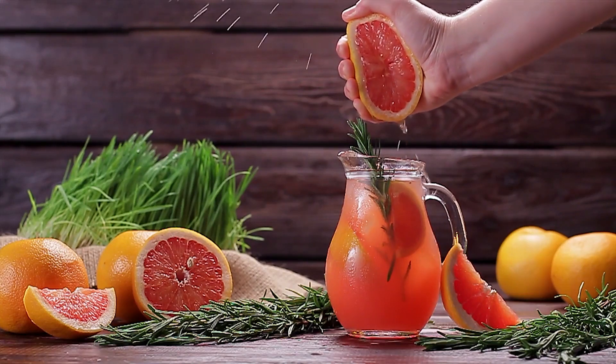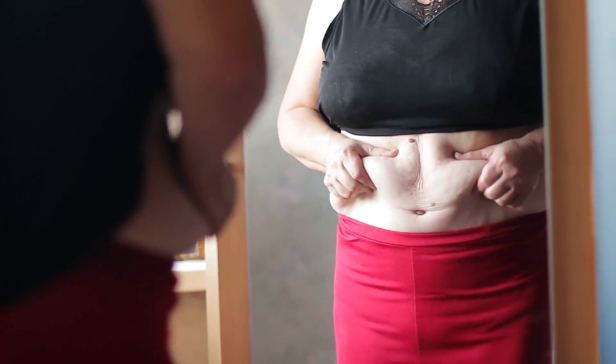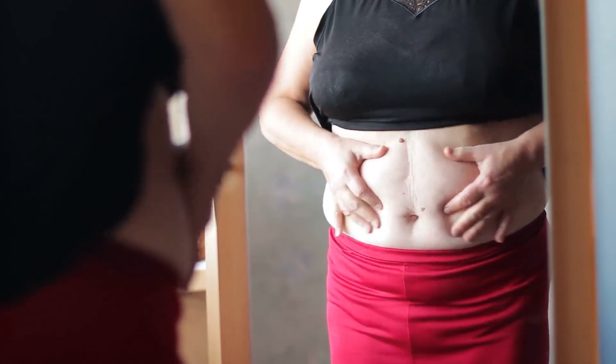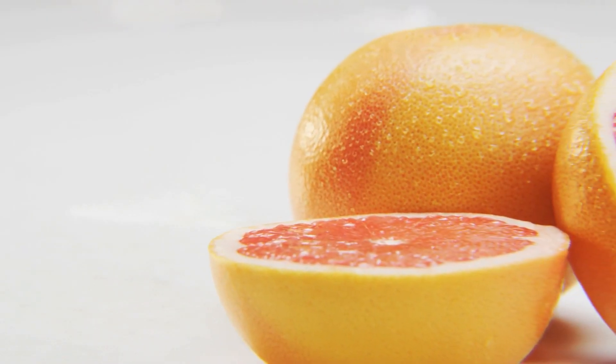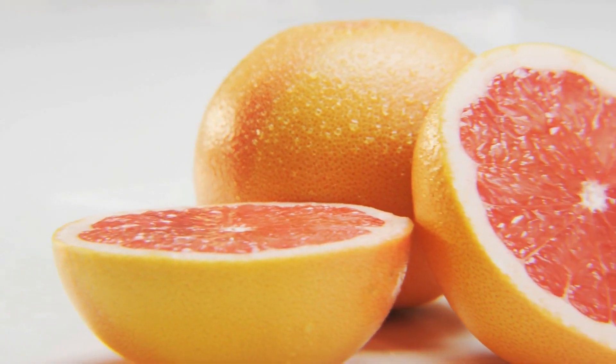Grapefruit: Grapefruit lowers insulin levels, and this hormone is responsible for the storage of fat in the body. Thus, only half of this fruit a day, before your meals, can help you lose a pound in a week.